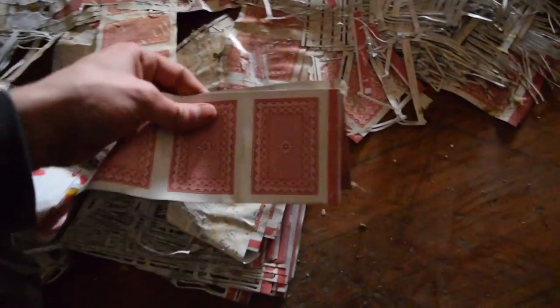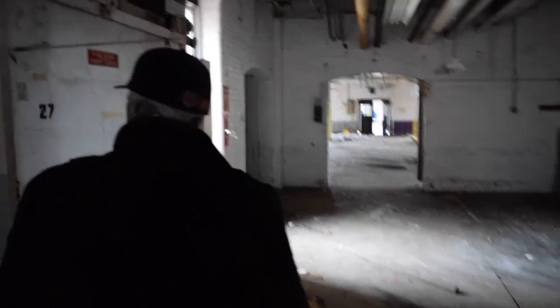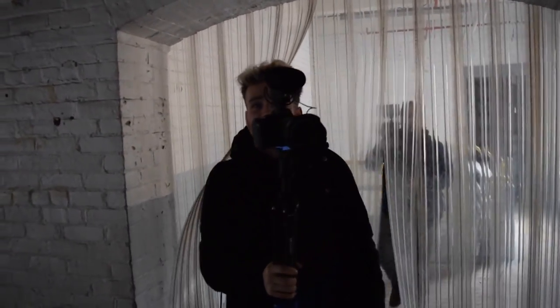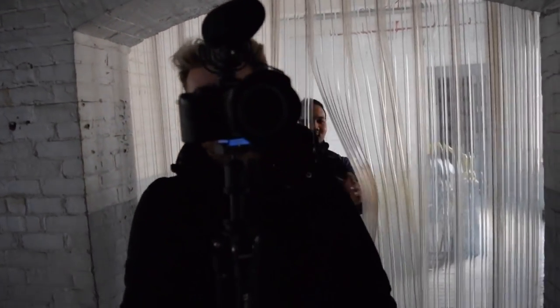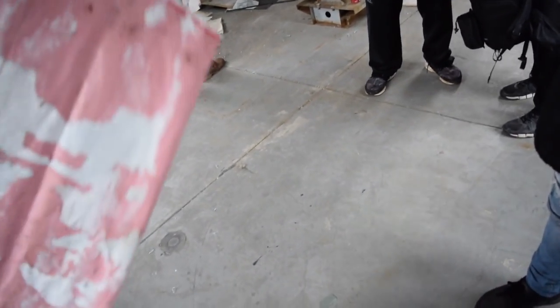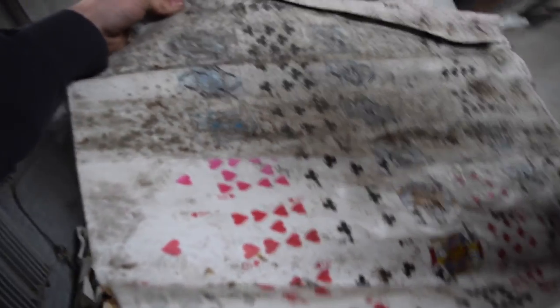We've already found a whole thing of playing cards. Look at this—it's a sheet of playing cards. We finally met up with the rest of the group, Midas R and K, who were exploring other parts of the factory. A whole sheet of playing cards—that's actually really cool. Look, there's a whole box in there. We have an entire box over here—sheets of cards, guys.